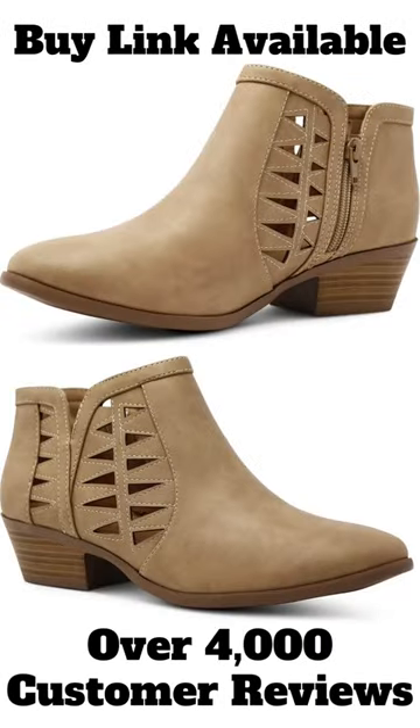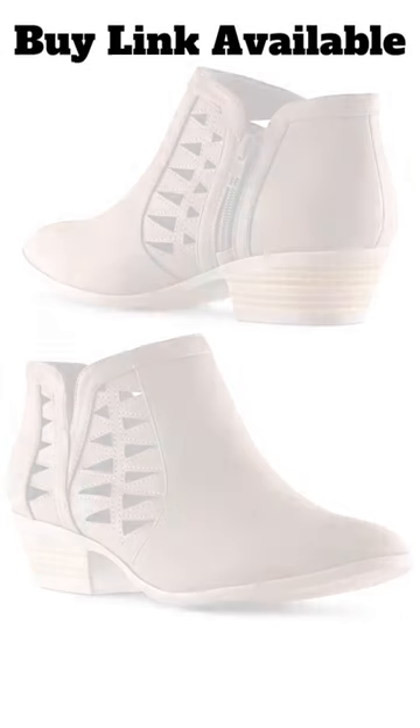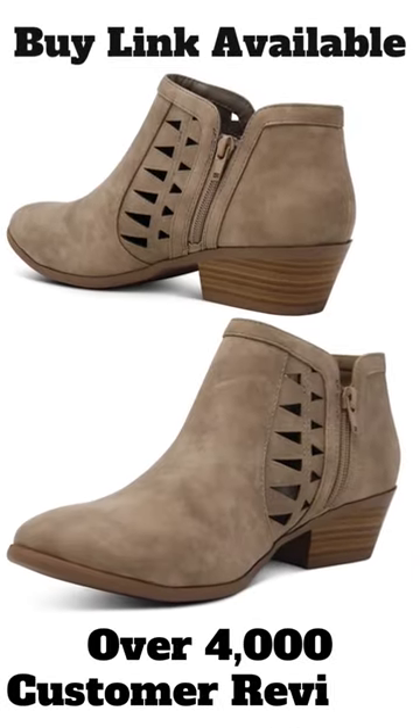These women's perforated boots are perfect for those who love a chic look with a classic and retro vibe. This booty features an almond toe, low chunky block stacked heel, laser cutout accents, and a side zipper for effortless and easy to put on.